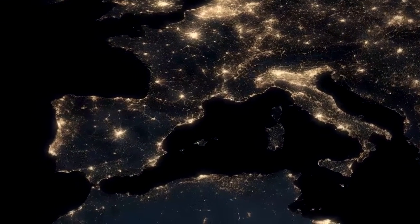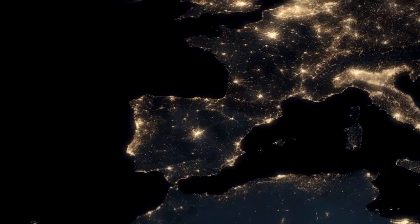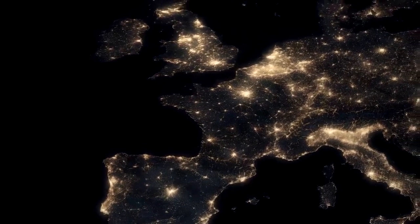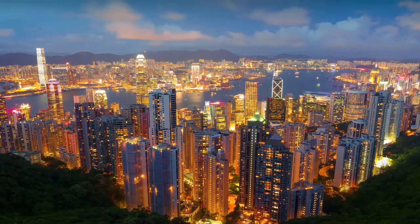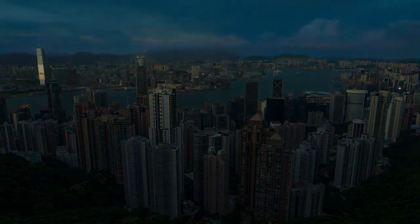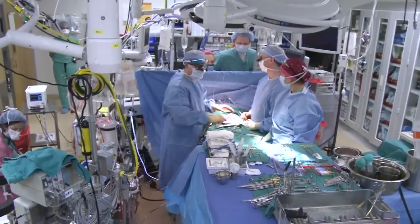Electrical energy, one of the most significant resources of our time. The worldwide demand for it is always rising. How indispensable electrical energy really is often only appears to us when we face a blackout. In many situations, reliable and uninterruptible power supply is even life-saving.